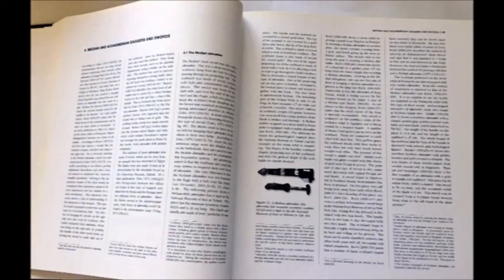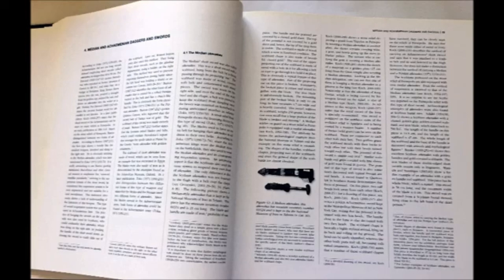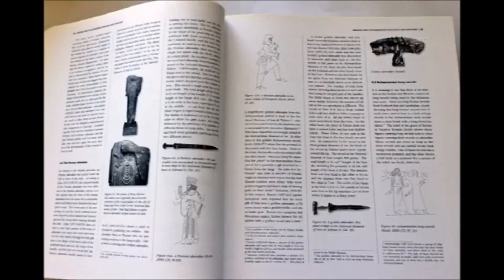The next chapter covers Median and Achaemenid weapons, arms and armor. Here you see statues, and also Persepolis stone reliefs are analyzed, as well as the Akinakes — short swords made of gold — shown here.